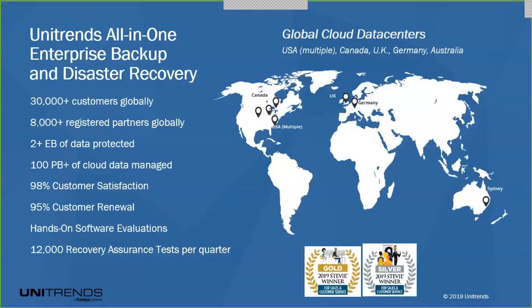Looking forward to talking to everybody. I understand that many of you may not know who Unitrends is, so I'd just like to take one slide to introduce who we are. We are the leader in all-in-one enterprise backup and data recovery. We have about 30,000 active customers globally, and we currently protect about two exabytes of customer data. We have our own cloud, and in that cloud right now we have about 100 petabytes of data that we protect. We're very proud of our customer satisfaction rating — the Stevie Awards. We win them every year, here are the two wins that we got for 2019 on the bottom of your screen.